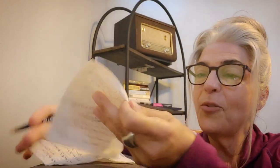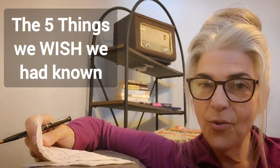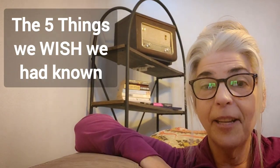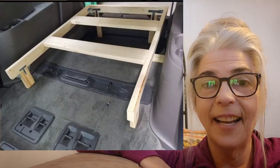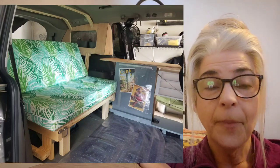Hi and welcome to Minivan Camper Building with Leslie. I'm going to slightly embarrass myself and give you a list of the five things we wish we had known before taking out our minivan camper. If this is your first time here, welcome — I'm Leslie, and I designed and built our camper van conversion all by myself. Subscribe so we can stay in touch. Ask me any questions about the build or traveling in the van and I'm happy to help.